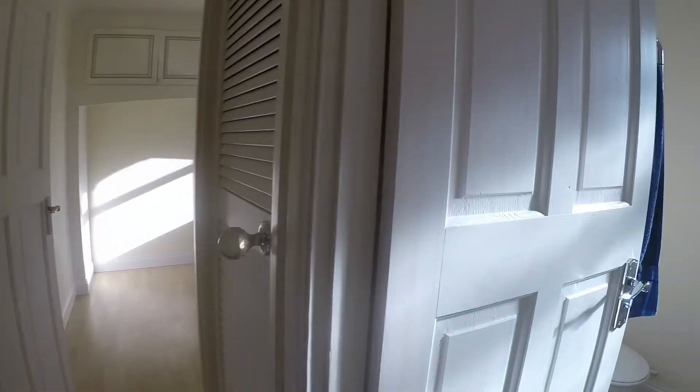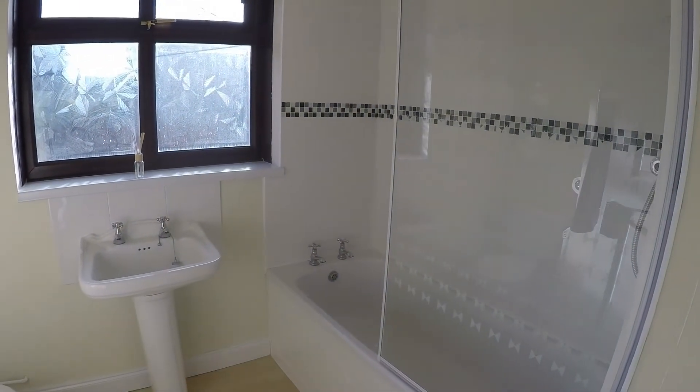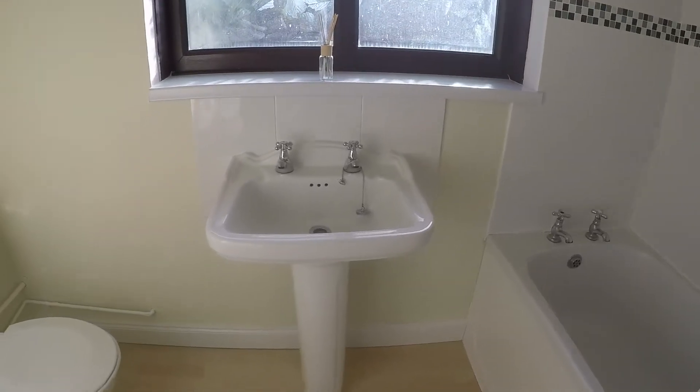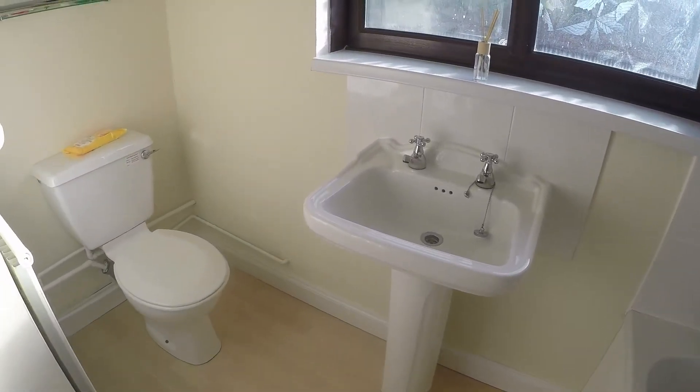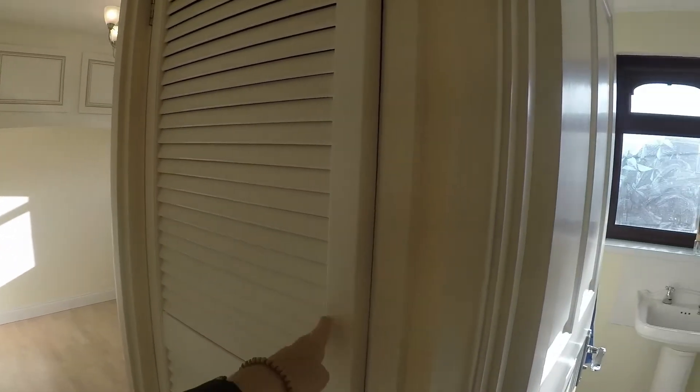I'll show you the bathroom first. You have a bath with a shower overhead, your WC and hand basin. And then in the cupboard just next to the bathroom here is the boiler.